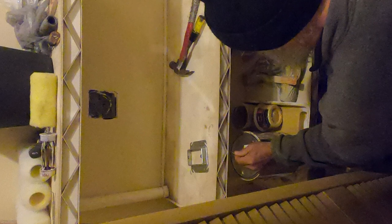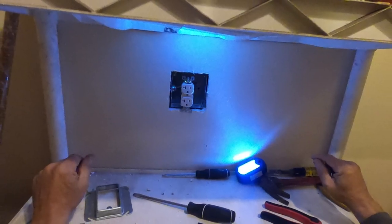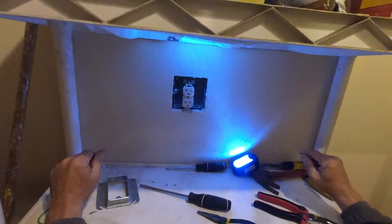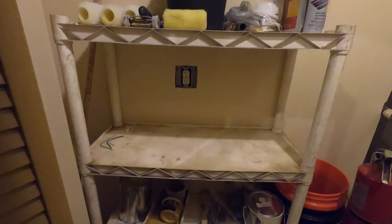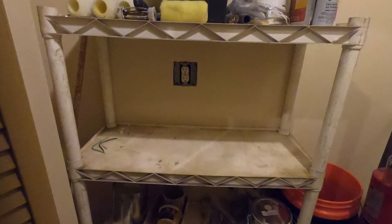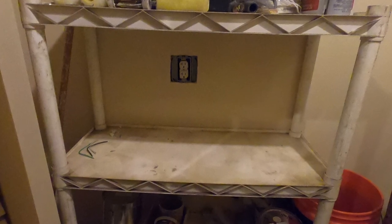There are some of the cover plates for the quad boxes. This is the opposite side of the little storage room — we're simply putting a receptacle in there. We're not going to do a GFI; there's no water — obviously there's no water.